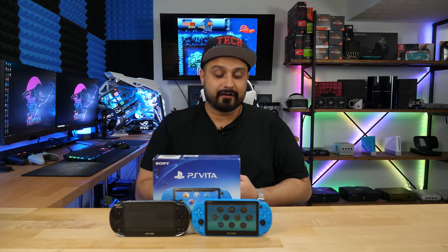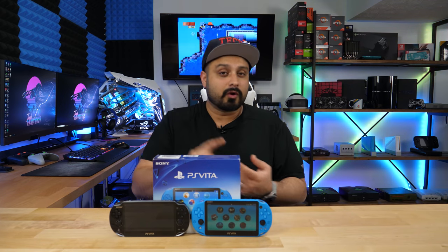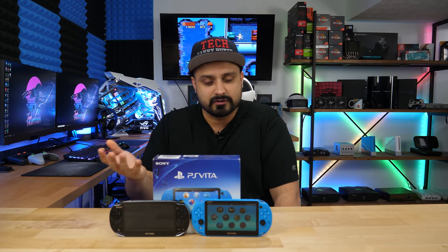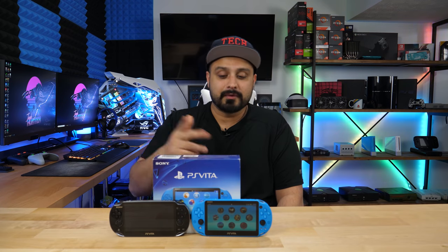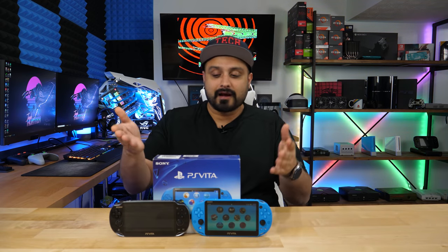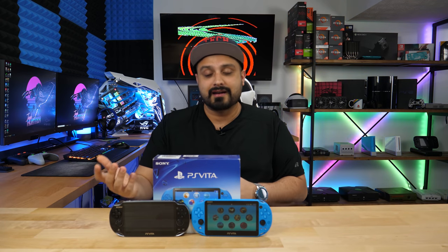Fast forward to today, eight years later — the only reason this system is still alive and the only reason I still talk about it is because modders from all around the world have really given the Vita a breath of fresh life. With the new things you can do with this system it's arguably still one of the best systems to have. You no longer have to worry about expensive memory cards because with modifications you can use a standard micro SD card, which is dirt cheap — 128GB or 256GB for like $20. The cost of the system has also gone down. You can pick it up at GameStop for $130, but you can find it for under $100 on Craigslist, Facebook Marketplace, or even shopgoodwill.com. No matter what firmware you're running, you can easily modify it.